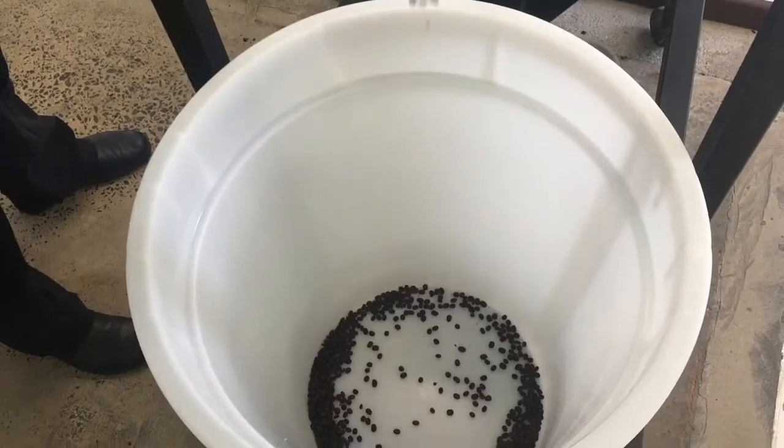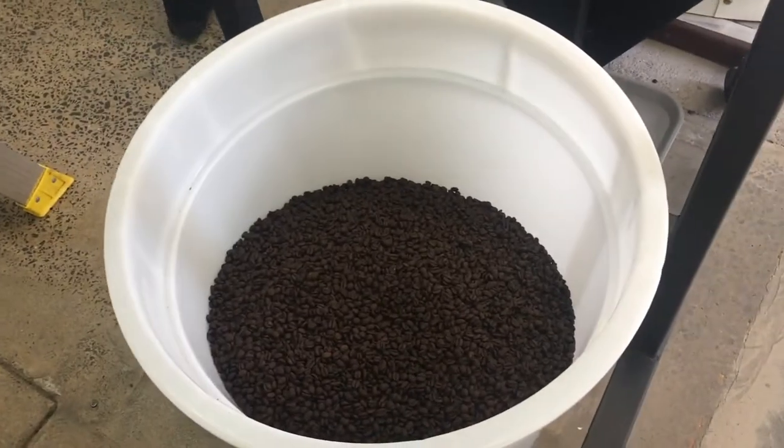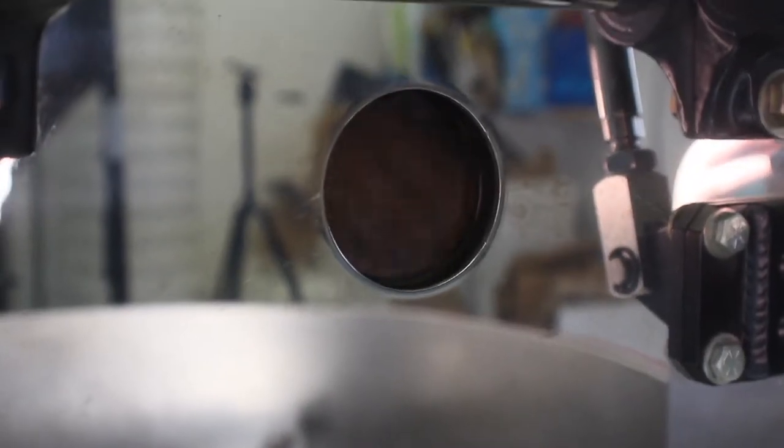The next stage is the coffee is put into another barrel. You will notice that the coffee has actually doubled in size from what it originally was. The reason for this is that when coffee is roasted, the bean bursts out — the moisture comes out — and that makes the coffee bean expand.